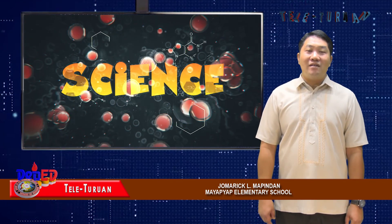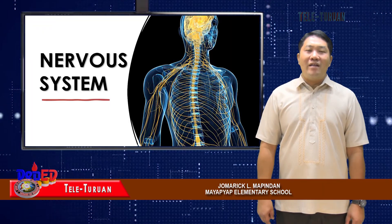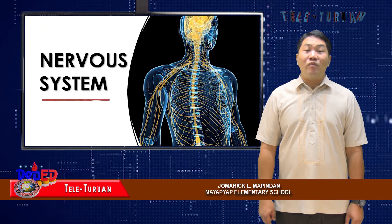Please stay tuned for our next lesson about the nervous system and how the organs of this organ system work together.